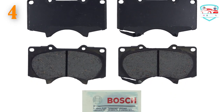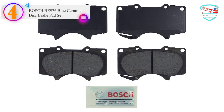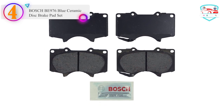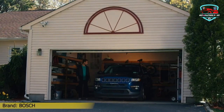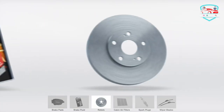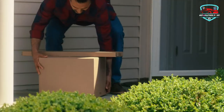Number 4 in our list: the Bosch BC176 Blue Ceramic Disc Brake Pad Set. The Bosch Blue Ceramic Disc Brake Pad Set is a high-performance brake pad designed for select Lexus and Toyota vehicles. Its advanced ceramic friction material formulation ensures optimal performance, providing excellent stopping power and durability.